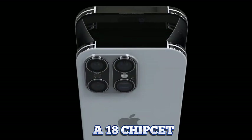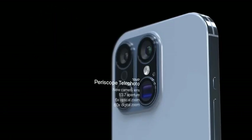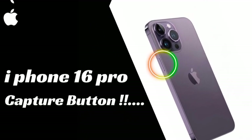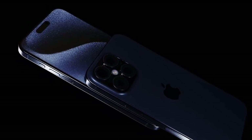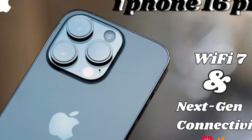The iPhone 16 is anticipated to launch in early September, continuing Apple's tradition of releasing new models in the fall. This year's lineup is expected to include four handsets — two Pro models and two non-Pro models. As with previous years, the focus is on the Pro models, which are expected to showcase the best of Apple's innovations and technological advancements.